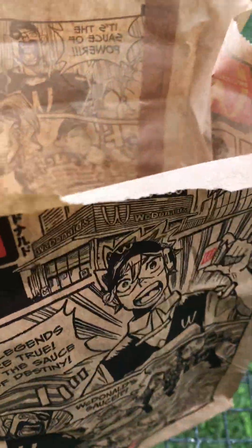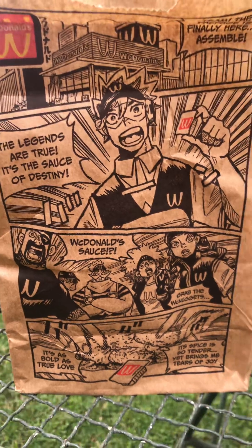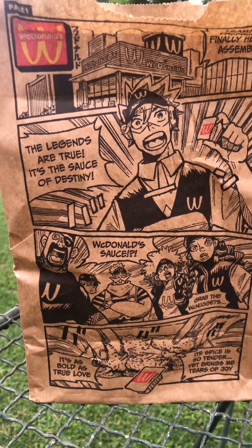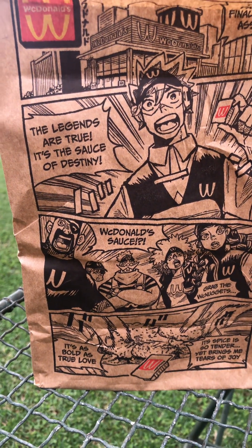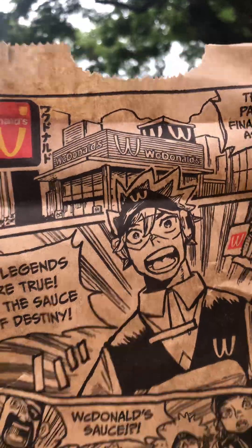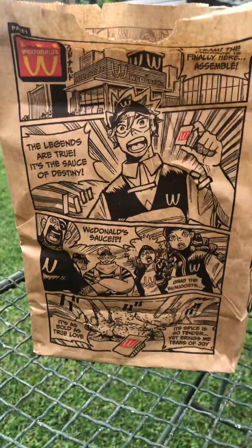Those who've been reading manga or watching anime for a while know that anime tends to use existing brands but just changes the spelling or tweaks it a bit. As you can see here, it's actually 'WcDonald's,' not McDonald's. That happens a lot in anime and manga. Like I said, it's a two-pager.